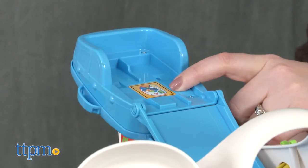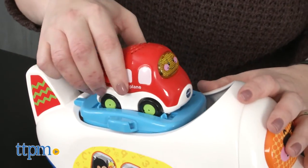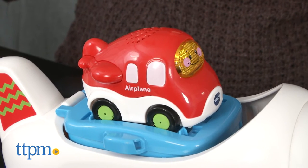Just like other Gogo Smart Wheels playsets, this one has smart point locations that activate phrases, music, and sound effects whenever a Gogo Smart Wheels vehicle is placed on them.